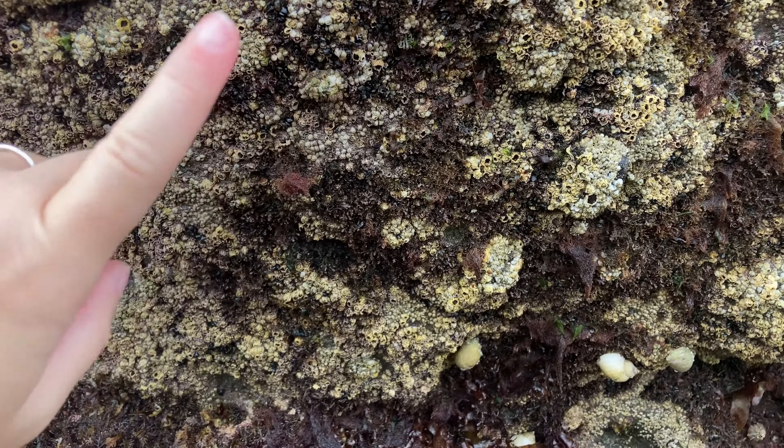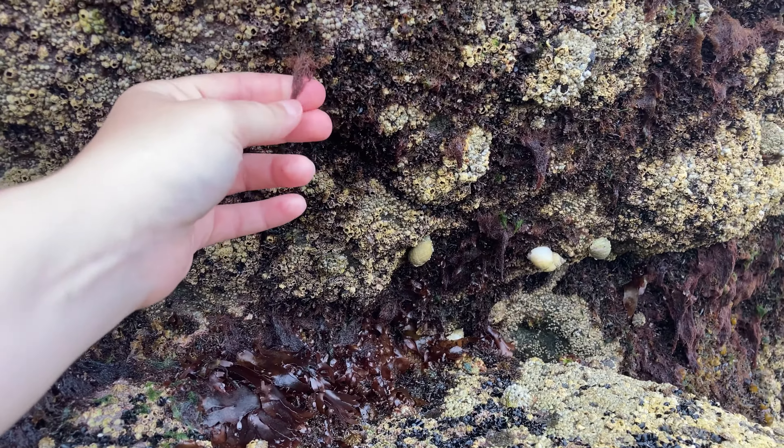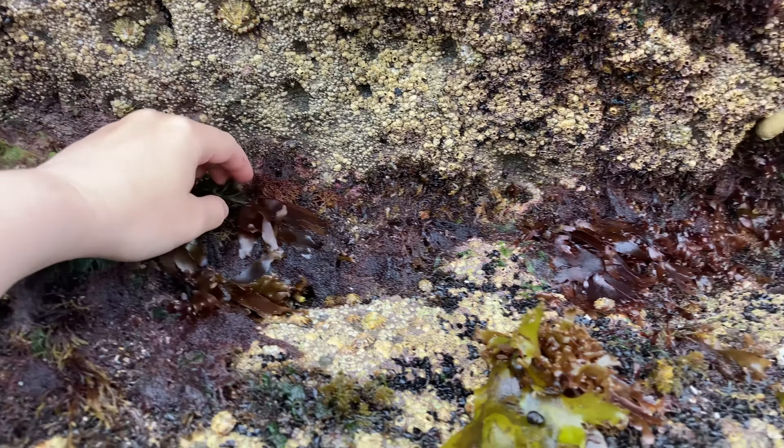At the start we get some species that are adapted to surviving out of water, like this tiny little seaweed here. But as we go further down, we start to introduce new species. What really can't stand drying out is often a lot of species that are red seaweeds, so you won't find many red seaweeds up here. You'll find browns, and potentially you'll start to find green seaweeds as well.